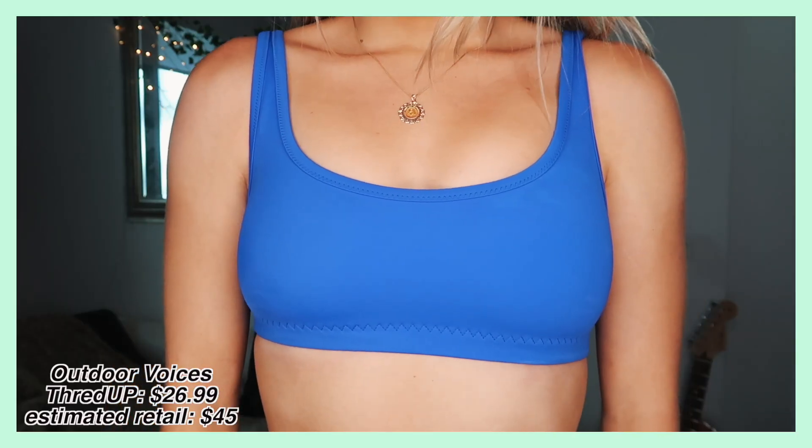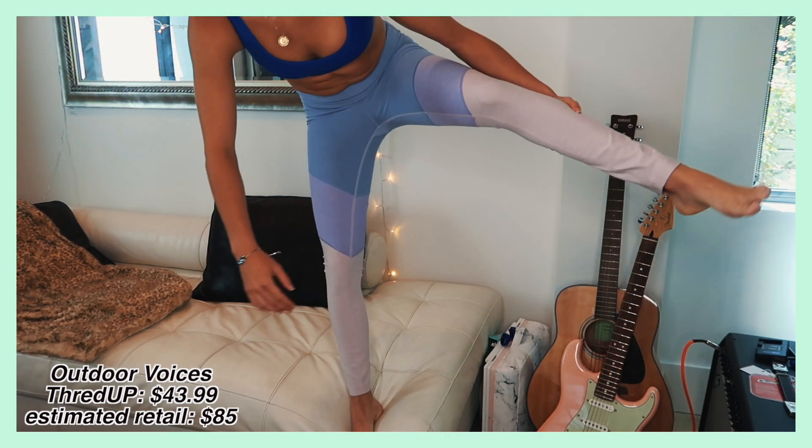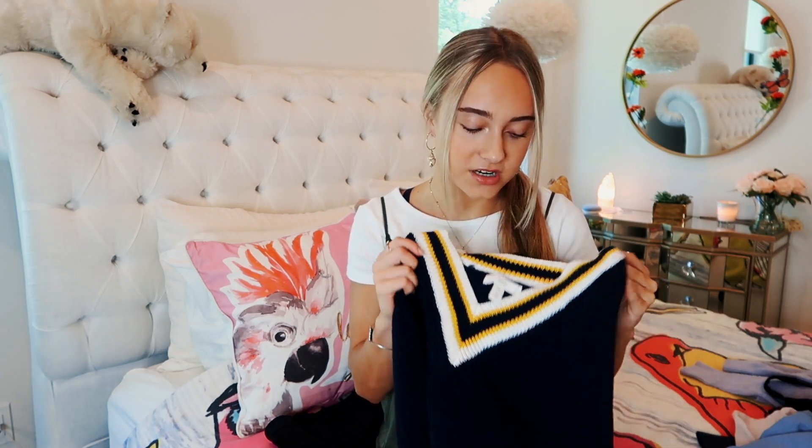I got some workout items. I really like the brand Outdoor Voices and they have a lot of stuff on the website. I got this really cool colored sports bra — it's a little tight on me but I think I can stretch it out. I also got some leggings from Outdoor Voices. I love the brand because the fabric is really nice. It's just really important to have good fabric in workout clothing — you want it to flatter you and feel good while you're moving.